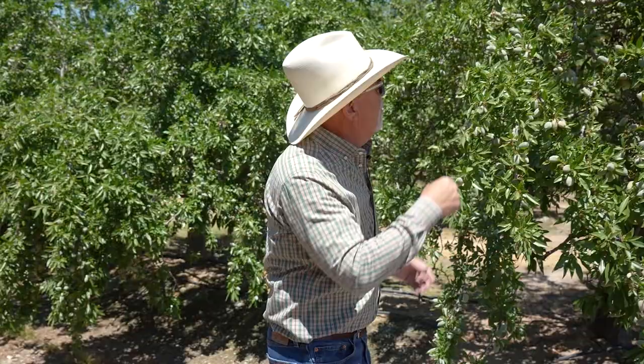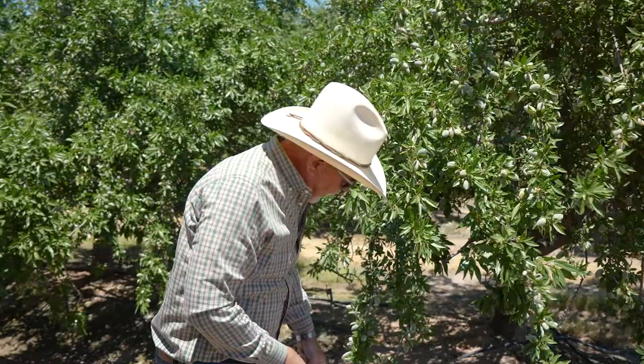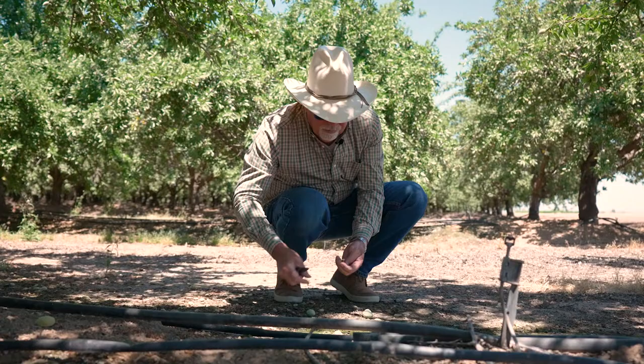This tree got hammered fairly well. You see the damage as sap oozing from the various nuts. Some of those nuts are going to get aborted and drop off, just like what we just saw there. We've got an area over here where there's quite a few fairly large nuts on the ground.